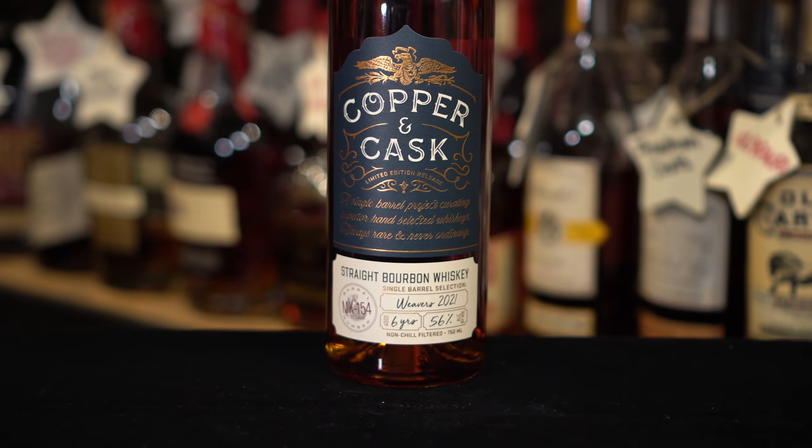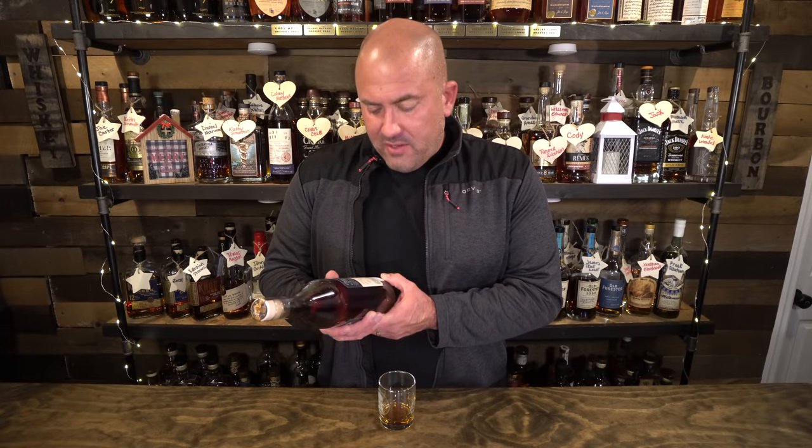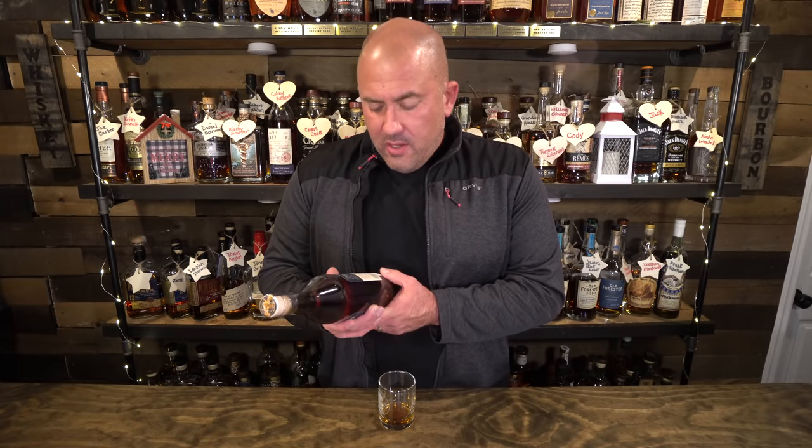The last bottle from Weavers is a Copper and Cask store pick — six years, 112 proof. The guy at the store said it was the best store pick they had, people love it, and he didn't try to push any of the other store picks on me. I'm hopeful he wasn't just trying to move slow bottles. Paid $50 for it and I'll definitely let you guys know what I think.